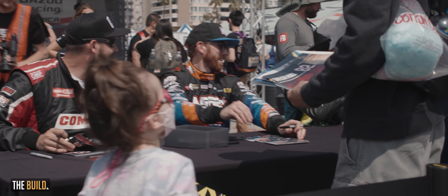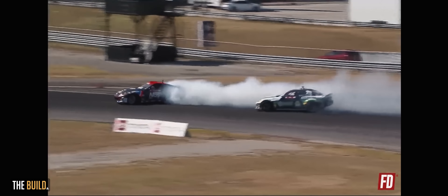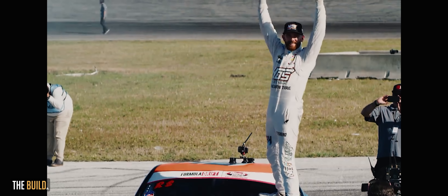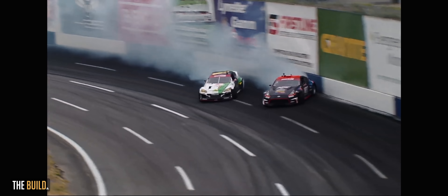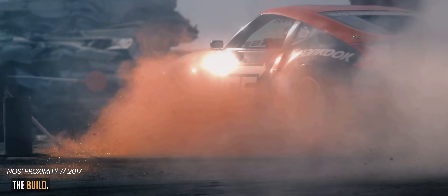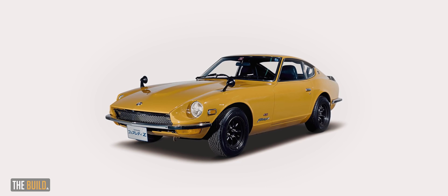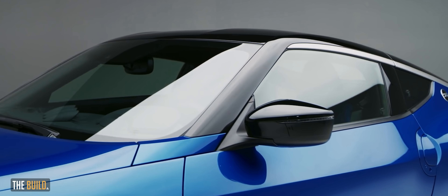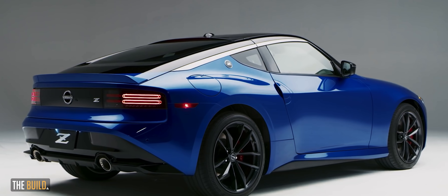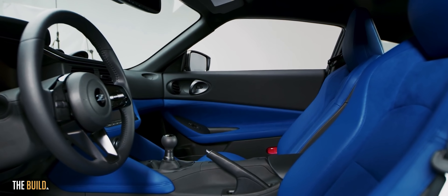Chris Forsberg is a three-time Formula Drift champion and is currently the owner of Forsberg Racing. He currently has three championships, 17 wins, 57 podiums, and 92 top 10 finishes. He started competing in 2004 and has been going ever since. In the last 10 years in FD, Forsberg has been using his 370Z. This is the first season of a new car — Forsberg's new car is the 2023 Nissan Z, coming with a 400 horsepower twin-turbo V6 in a six-speed manual.